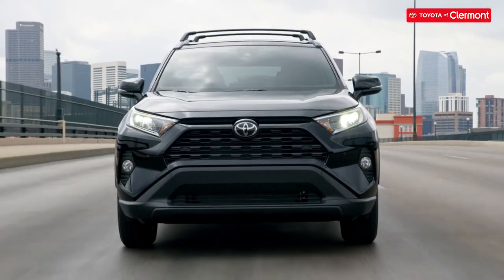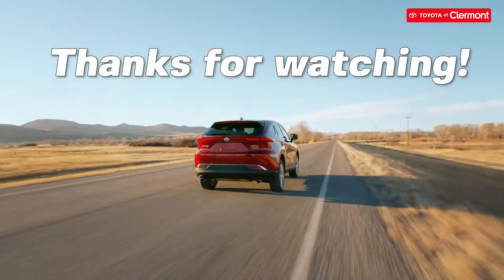That's it for this video. Don't forget to subscribe for more content on hybrids. Thanks so much for watching.